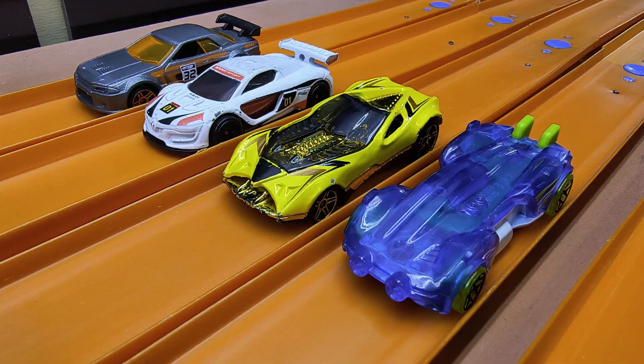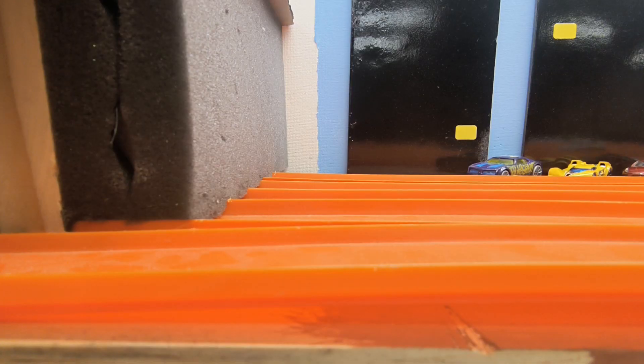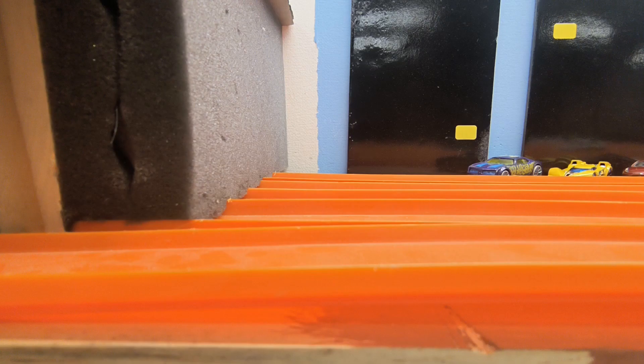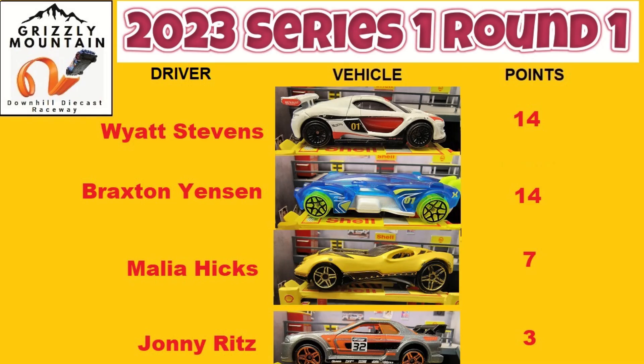Johnny's Nissan Skyline is in fourth. They're off — let's go! Again it looks like Braxton and Wyatt out front, and a crash at the finish. Braxton in first by mere inches, Wyatt in second place.